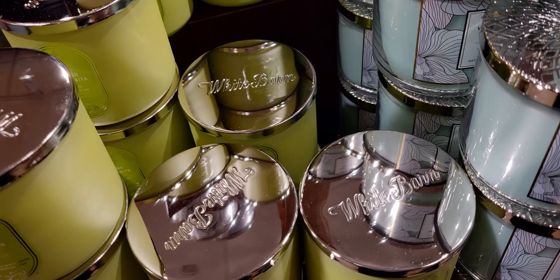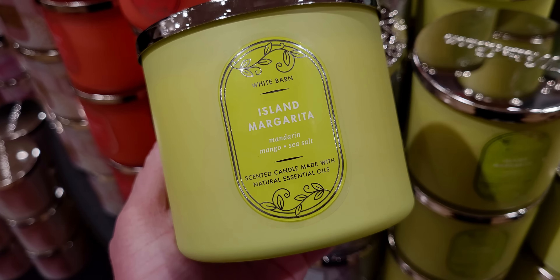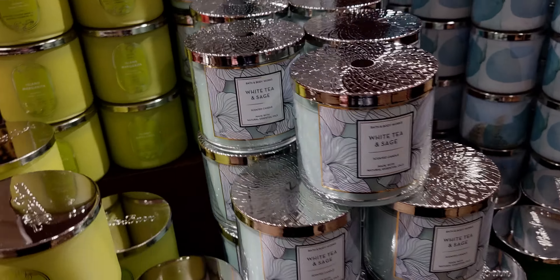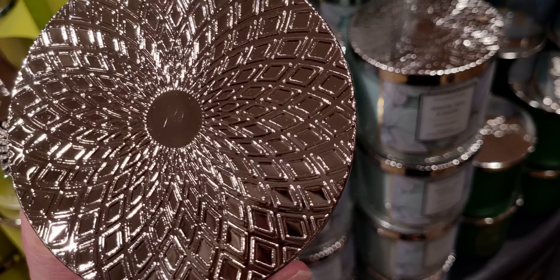Next up is Island Margarita — a lot of people love Island Margarita. Here it is in the same type of packaging as Paris Cafe, with a 360 tour of it. The crayon colors they used are amazing. Next up is Tiki Beach — this is really pretty, almost like a Christmas green, an emerald green packaging. It looks so rich and eye-catching. Tiki Beach smells so good as well.